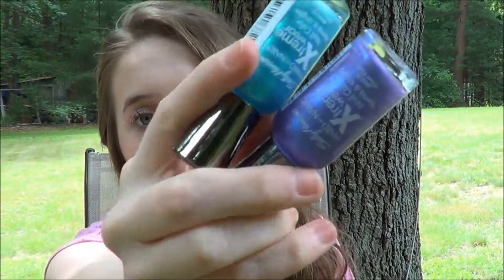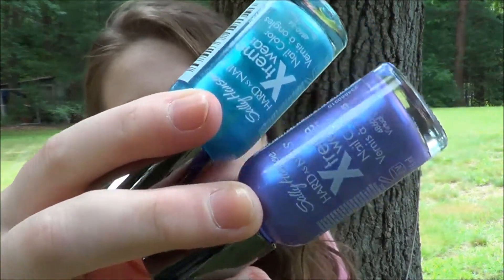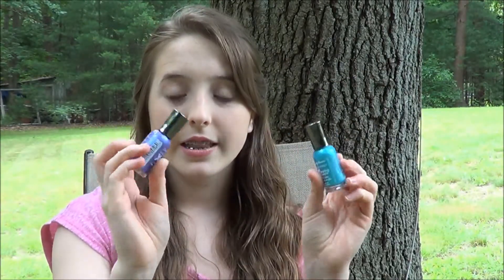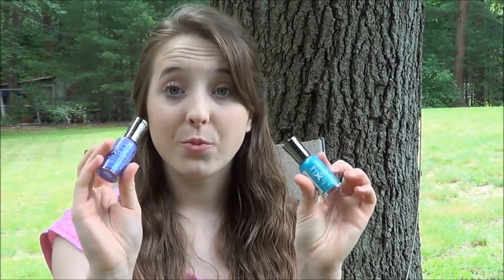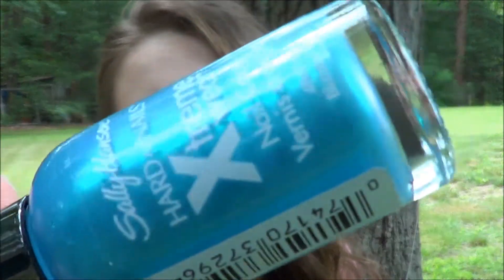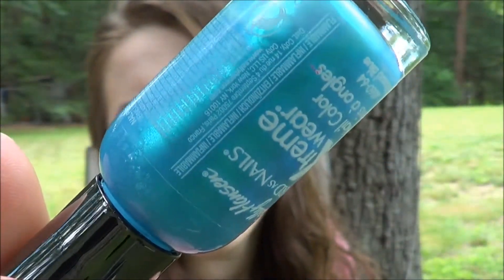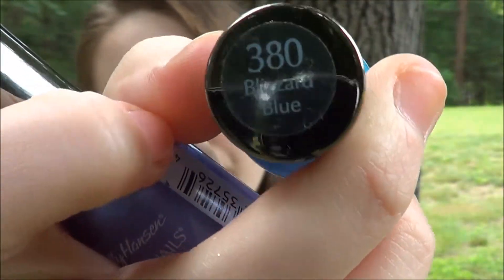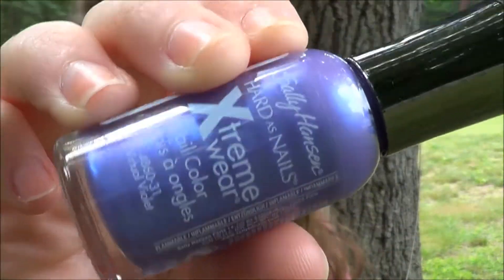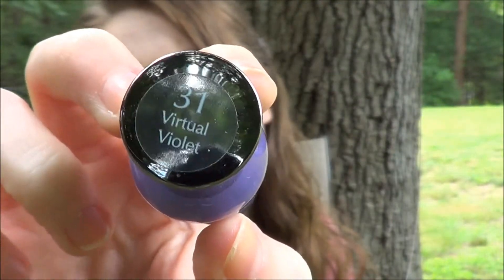I'll do a separate video on my top 12 summer nail polishes, but these have to be my favorites for the summer. They are duo chrome nail polishes from Sally Hansen — the Hard As Nails Extreme Wear line. The turquoise one has a duo chrome of aqua green, and that's called Blizzard Blue. This other one is a purple with a duo chrome of blue, and that's called Virtual Violet. I love these two nail polishes.